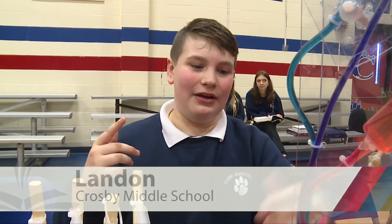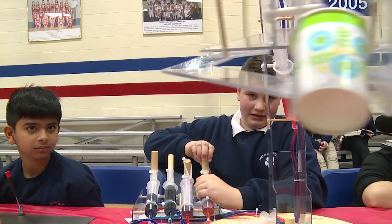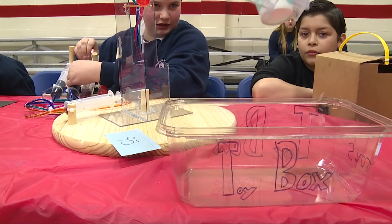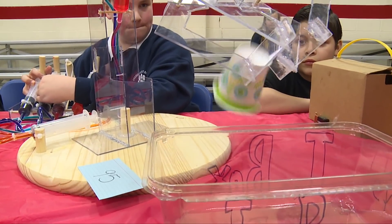Up and down is Z, in and out is X, and side to side is Y. The toys have been officially picked up.